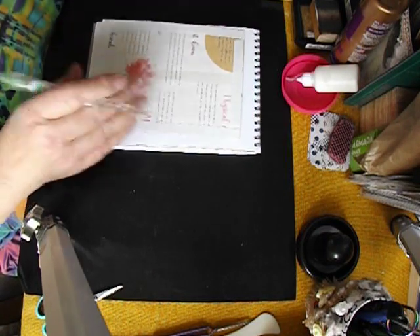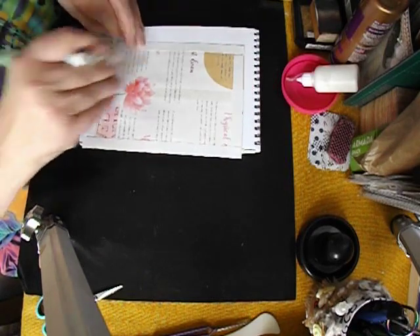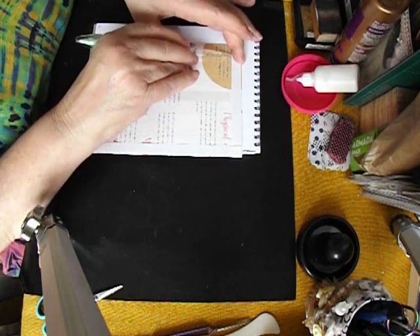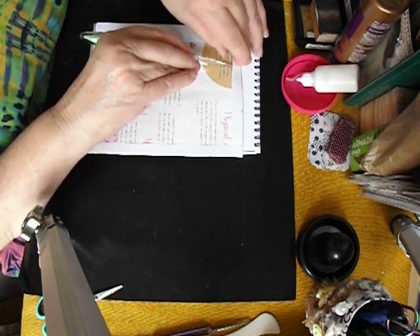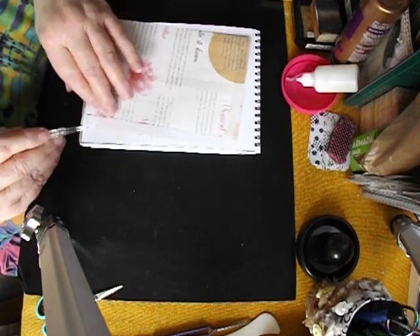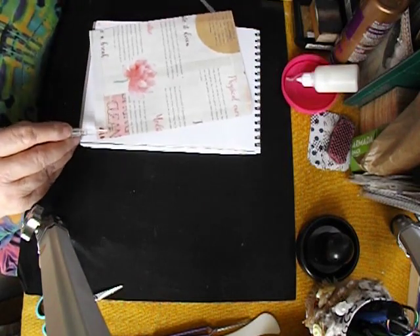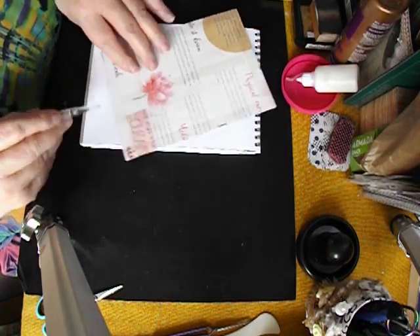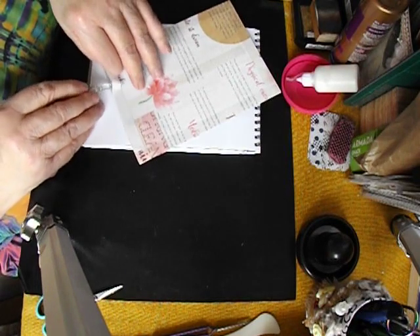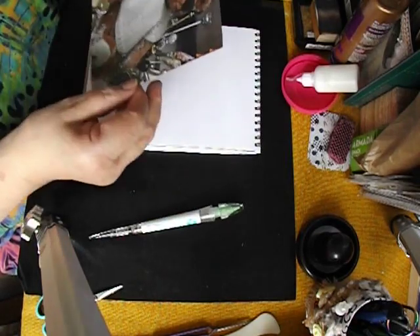He doesn't need much adornment because he's just stunning the way he is — so well loved, so well tattered, but at the same time he's been repaired beautifully by a lady called Ann. I'm sorry, I don't know her surname; I couldn't find it in the story anywhere. Her name is Ann and she repairs old and loved toys, and this teddy was one of them. I think he's just beautiful.